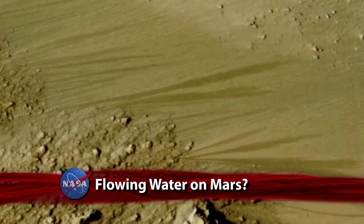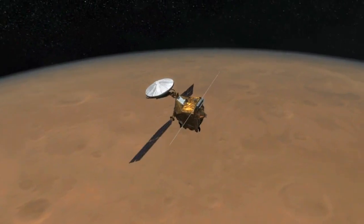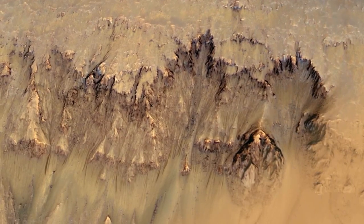These dark, finger-like features extending down some Martian slopes could be flowing water occurring during the warmest months on Mars. NASA's Mars Reconnaissance Orbiter has been repeatedly tracking and observing seasonal changes in these recurring patterns in Mars' southern hemisphere. We have followed the water and we have found repeated and predictable evidence suggesting water flowing on Mars.